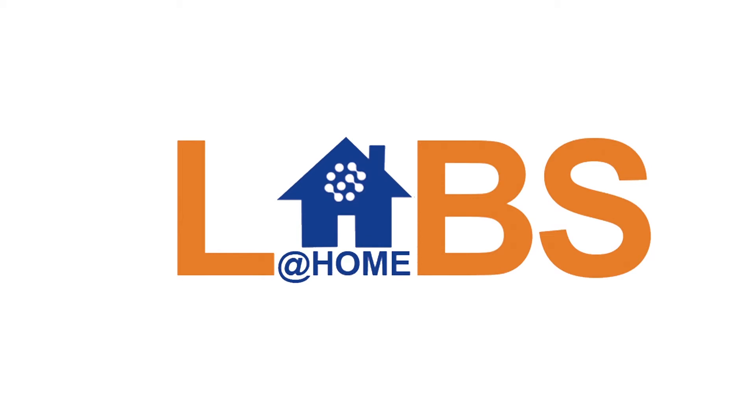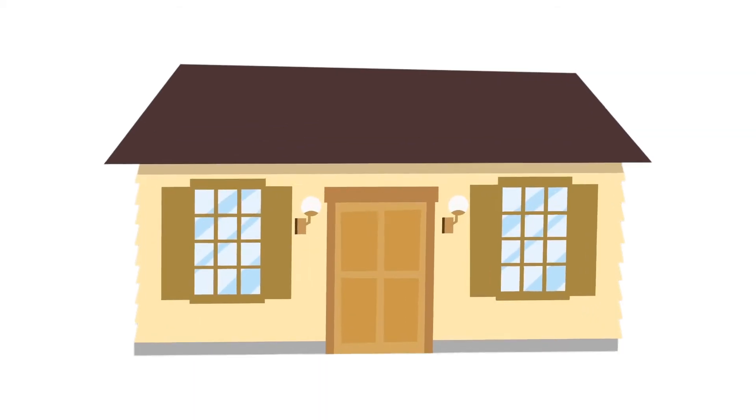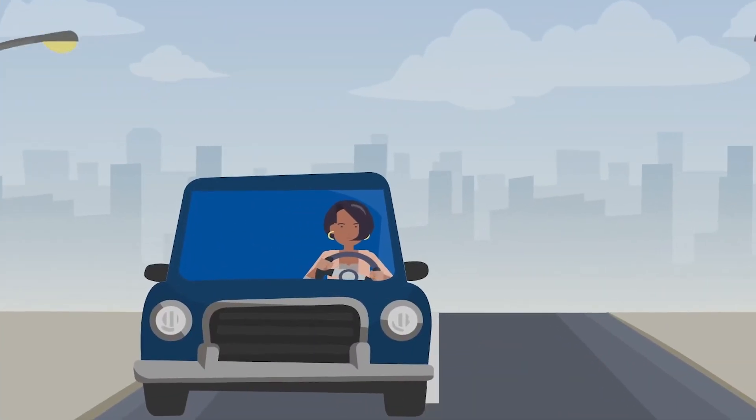With the Labs at Home mobile phlebotomy service, patients can have their blood drawn from the safety of their own home, and in less time than it would take to drive to a laboratory draw.